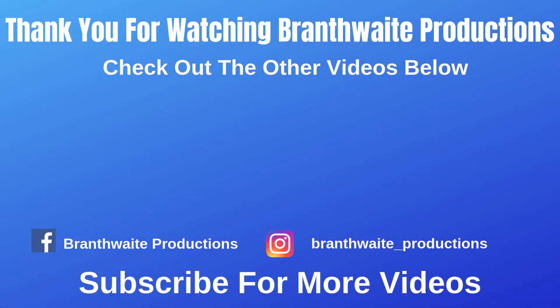Thank you for watching Brampick Productions. Check out Brampick Productions on Facebook and Instagram for more updates on the channel. Click on the Brampick Productions icon to subscribe, and check out all the other videos in the end screen below.